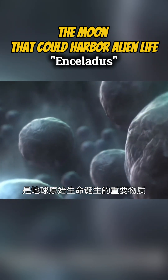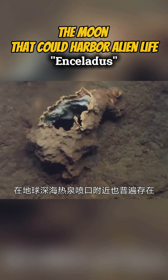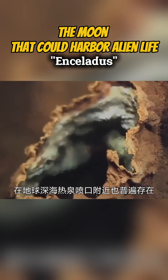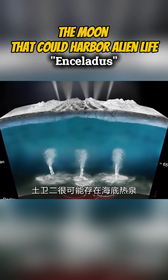These substances are also commonly found near hydrothermal vents in Earth's deep oceans. These findings suggest that hydrothermal activity likely occurs at the bottom of Enceladus' subsurface ocean. This environment shares similar conditions believed to have supported the origin of life on Earth.